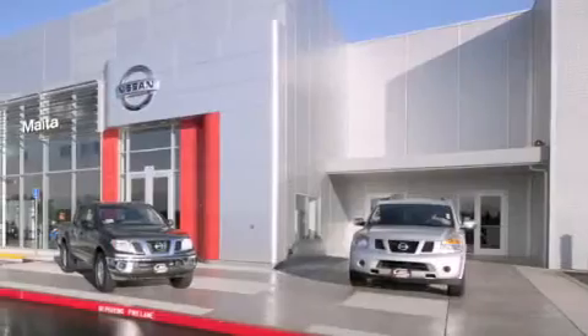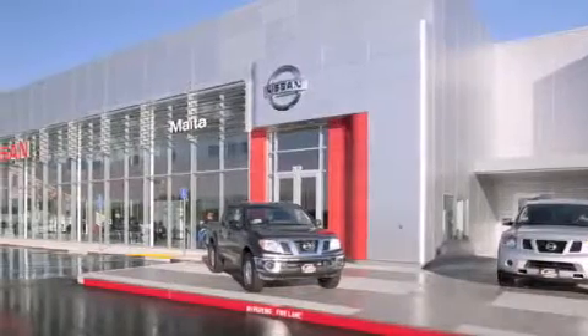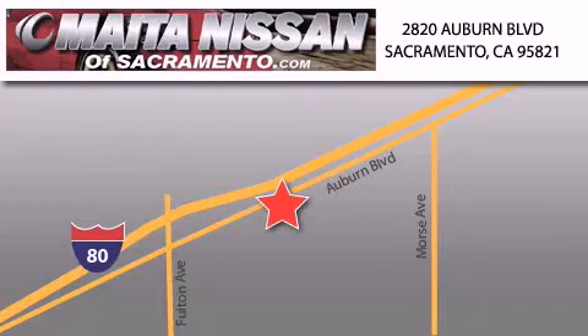Nissan of Sacramento is located at 2820 Auburn Boulevard off the Cap City Freeway in Sacramento. Nissan of Sacramento won't be undersold. With a large selection of new and certified pre-owned Nissans, and with most of our used cars being pro-certified, you can't go wrong with Nissan of Sacramento. Call 866-641-1116 or come by today.